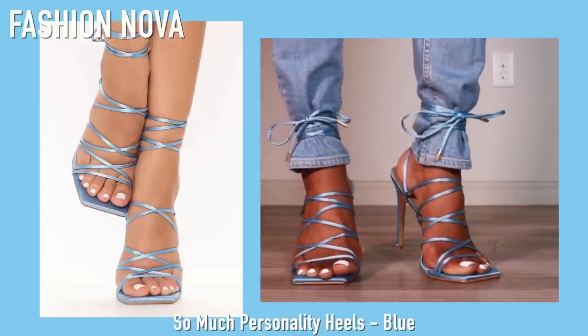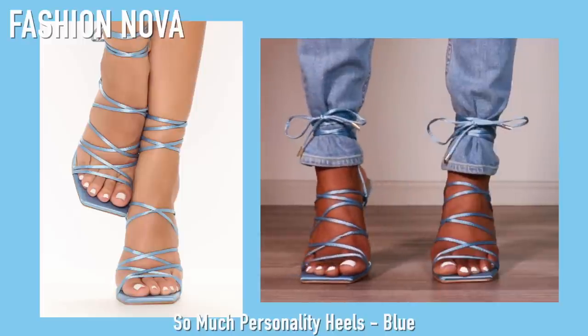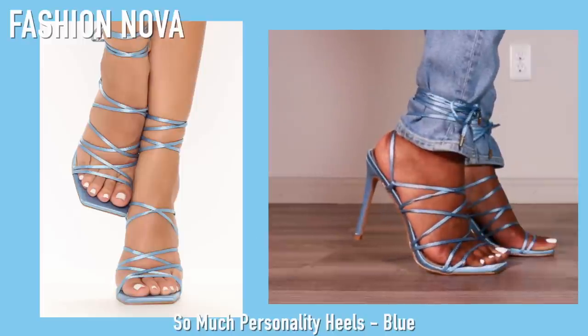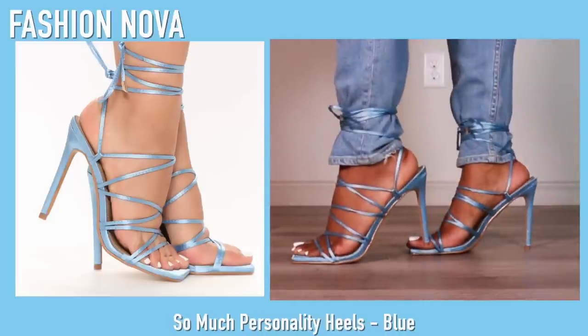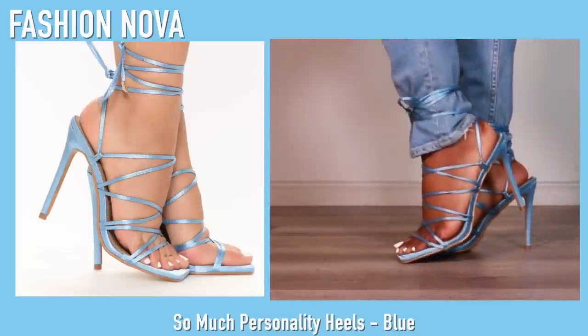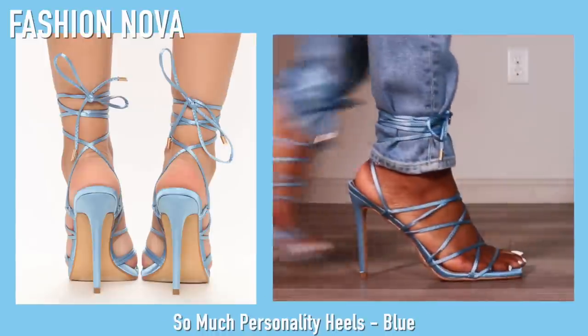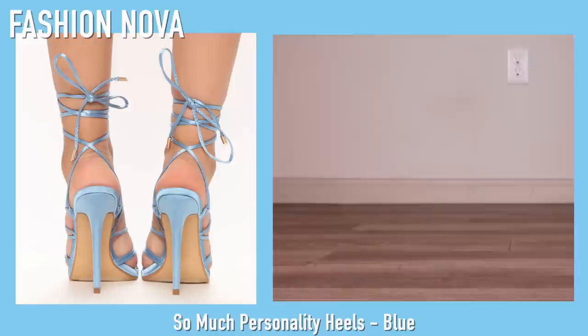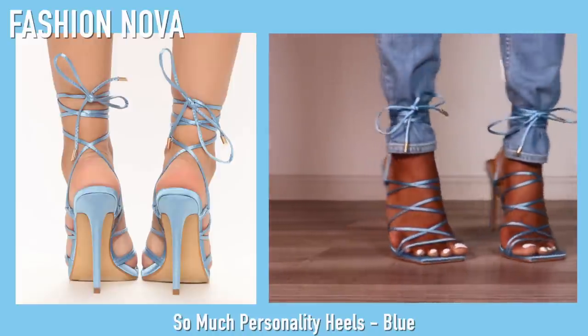Now we're moving on to blue. These are from Fashion Nova and they're super cute — definitely perfect for an event type of situation. I think these are a dupe for the Attico — I'm not sure how to say it — but these are definitely a dupe for a very expensive designer heel. The color is so so pretty and I love the way they fit.